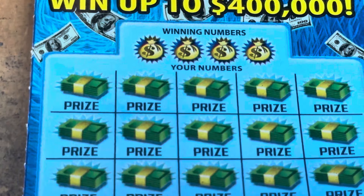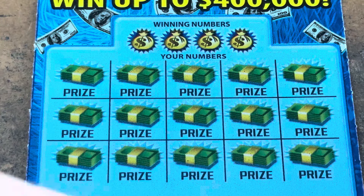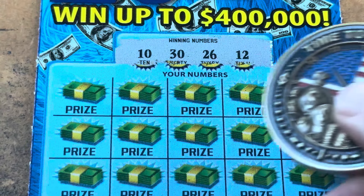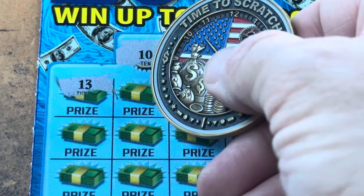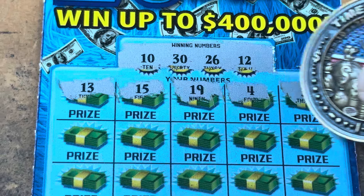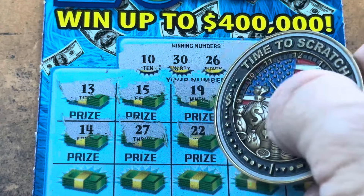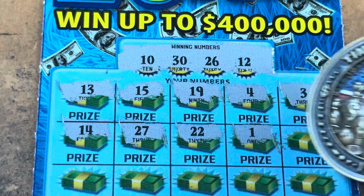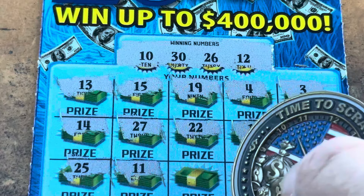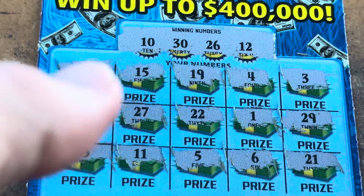Can we go back to back on 20 times the money? It's ticket 20 — wouldn't it be nice to find a 20X on ticket 20? Here we go. 10, 12. 26. And 30. 13 — one off. 15. 19. 4. And a 3 — no singles. 14. 25. 27 — one off. Double 2, we needed you last time. No singles. And 29, we got a 30. One row — come on, symbol. 25 — one off. 11 is one off. 5. 6. And 21. We couldn't go back to back.